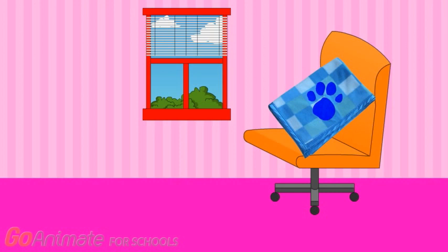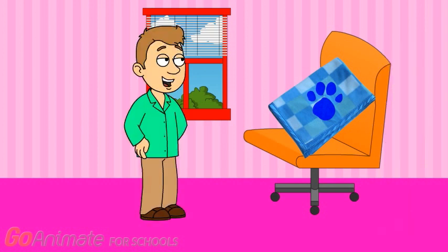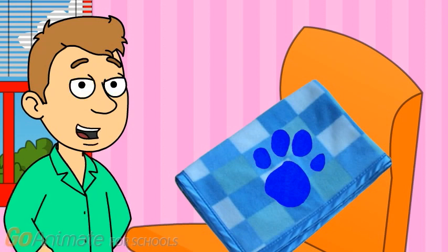A clue! Oh, a clue. Where? Behind you. Oh, it's a clue. It's a blanket. You know how you can tell this blanket is a clue? It's got Blue's paw print all over it.